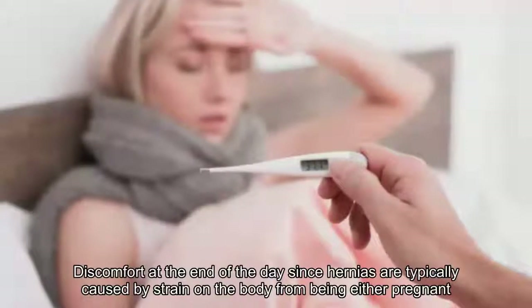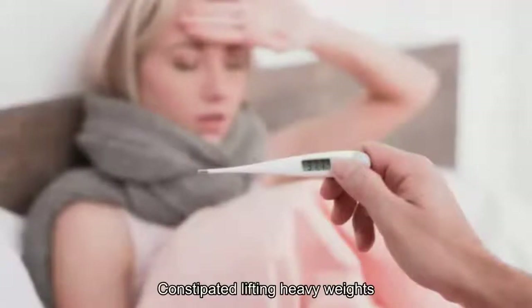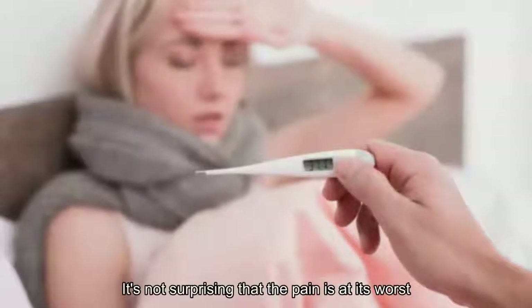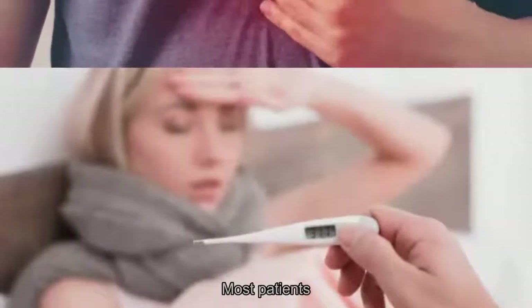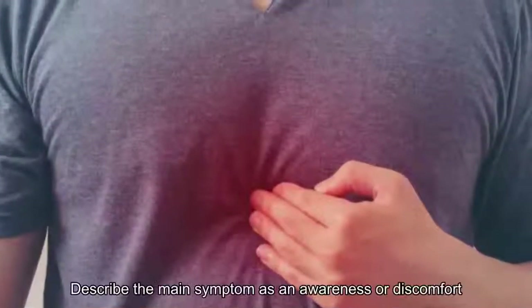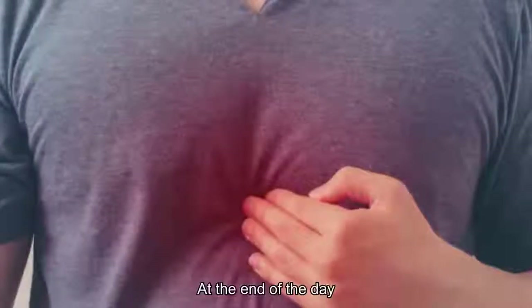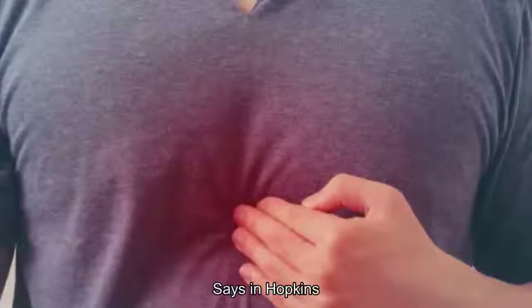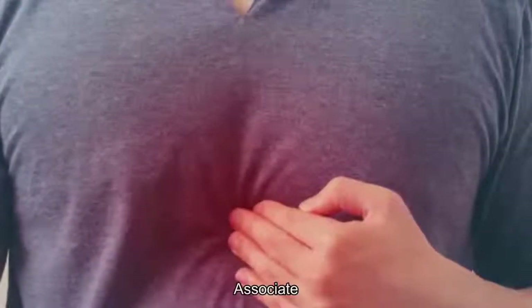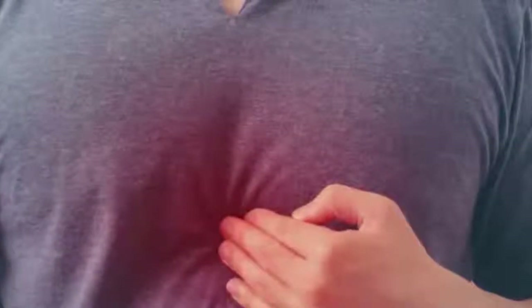13. Discomfort at the end of the day: Since hernias are typically caused by strain on the body from being pregnant, constipated, lifting heavy weights, or obesity, it's not surprising that pain is at its worst at the end of the day. Most patients describe the main symptom as an awareness or discomfort that may be worse at the end of the day after they've been standing for a long time or straining a lot, according to Ann Hopkins, MD, associate professor of surgery at New Langone Health.